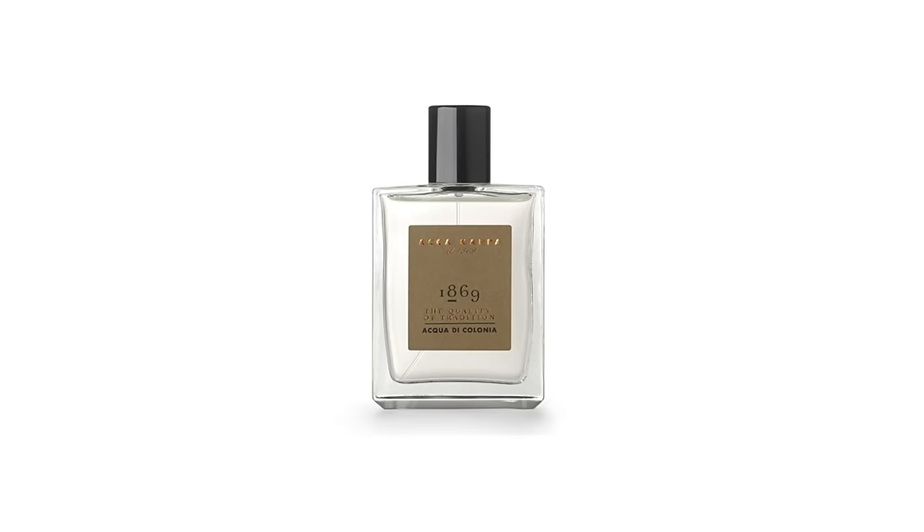Welcome back to the Gentleman's Gazette. In today's video, we'll be discussing how to best layer aftershave, lotion, and cologne.